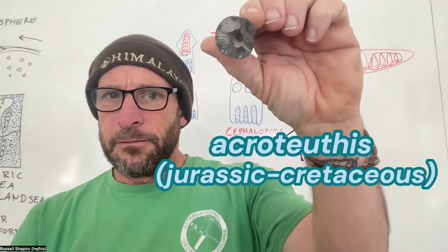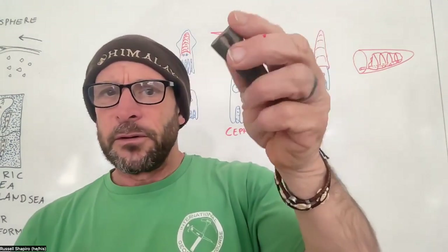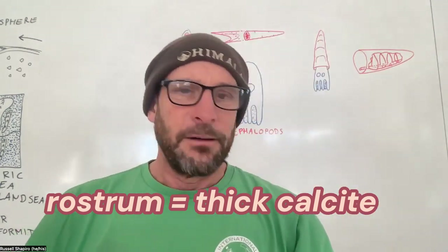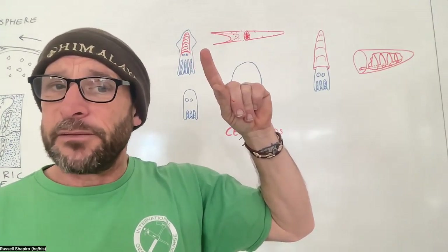You can see that really solid calcareous belemnite skeleton. Here's another example — again, broken. This is how it was found in the field. Really solid calcite. So that's the internal skeletons, like the belemnite — analogous, but not the same, analogous to the pen of a squid.